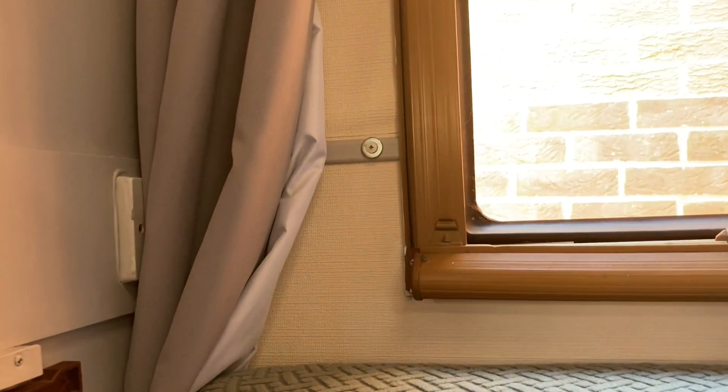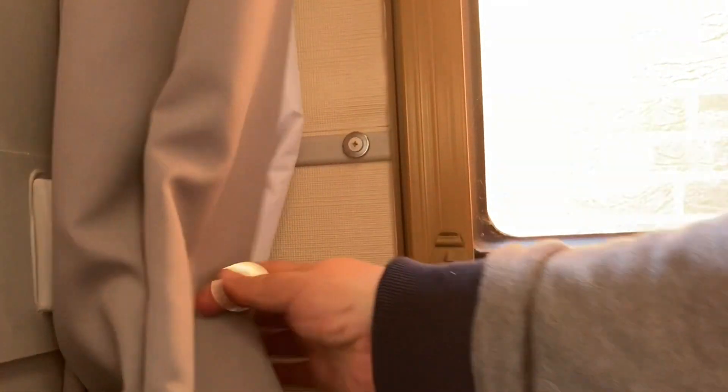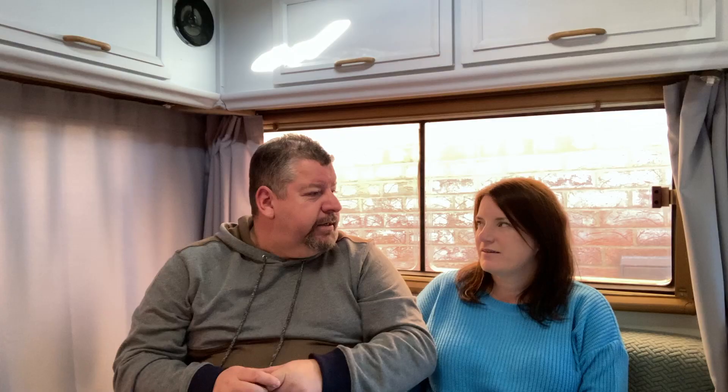We also added magnetic curtain tie-back clips — I think this is my own design. They're ring magnets with a screw through the centre, fitted into existing screw holes, paired with a disc magnet to hold the curtains in place. It makes a huge difference — no faffing around, and when you're driving it stops the curtains from swinging open. We've also got new curtains from Amazon that come with velcro tie-backs for about three pounds a pair, and they're brilliant too.